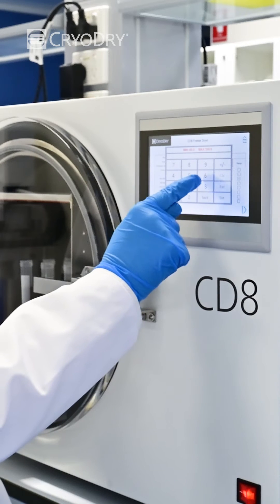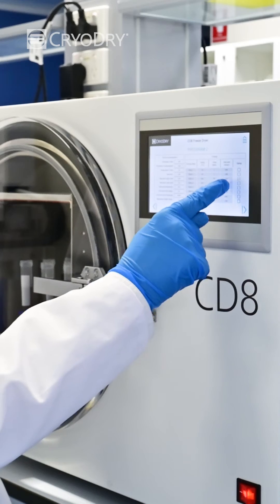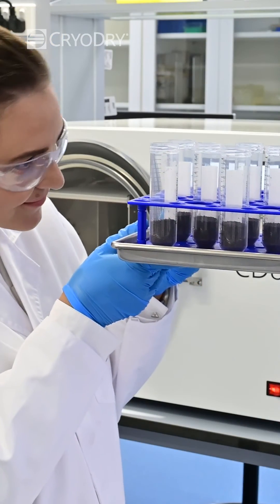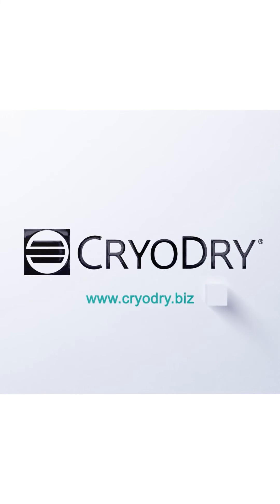Freeze-drying technology has come a long way. Our CryoDry CD8 freeze dryer's new design is an absolute game-changer. It allows for a one-step process that gives the operator total control over the whole process.